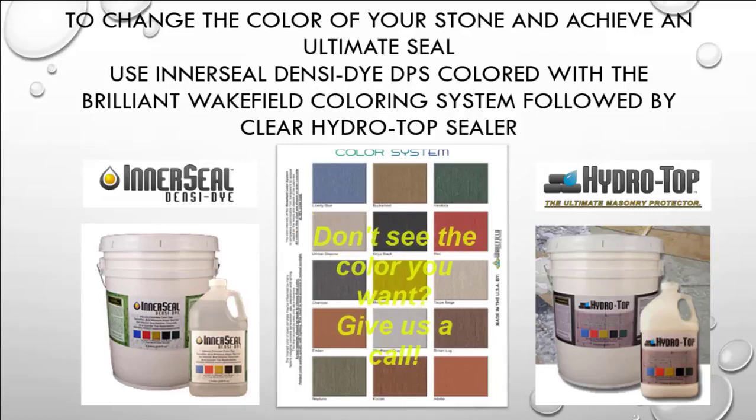To change the color of your stone and achieve an ultimate seal, use Interseal Densy Dye DPS colored with the brilliant Wakefield coloring system, followed by clear Hydro Top sealer.